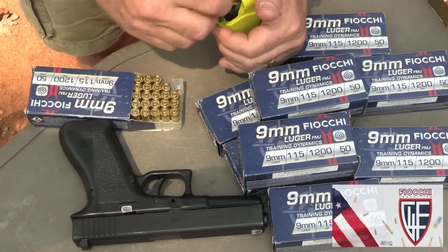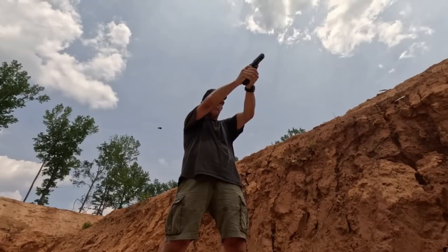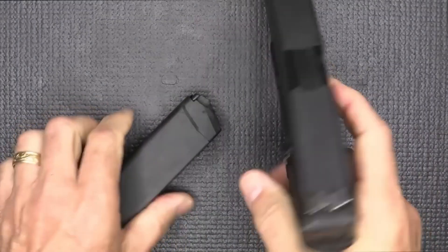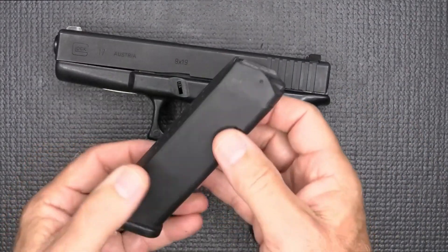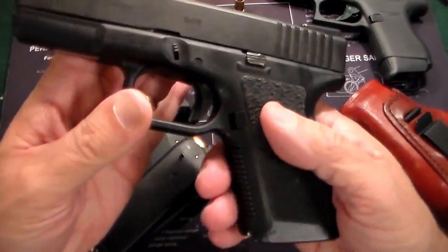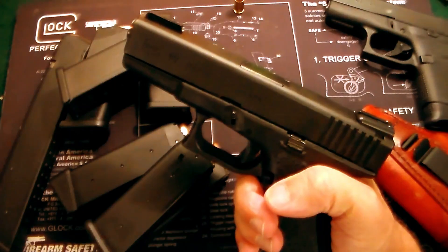Caliber expansion: Glock introduced new calibers, like the .357 SIG and .40 S&W, catering to a wider range of user preferences. Internal safety upgrades: while Gen 1 pistols possessed a single internal safety mechanism, Gen 2 incorporated additional passive safeties for increased user safety. The Gen 2 remained a reliable and popular choice for both law enforcement and civilian shooters.